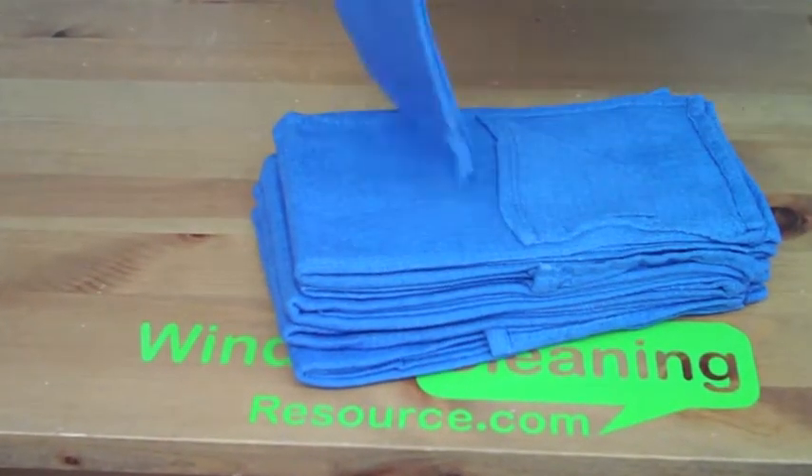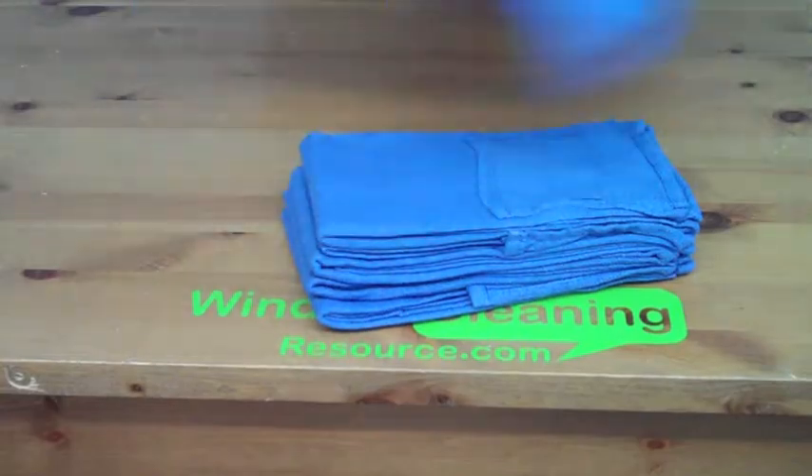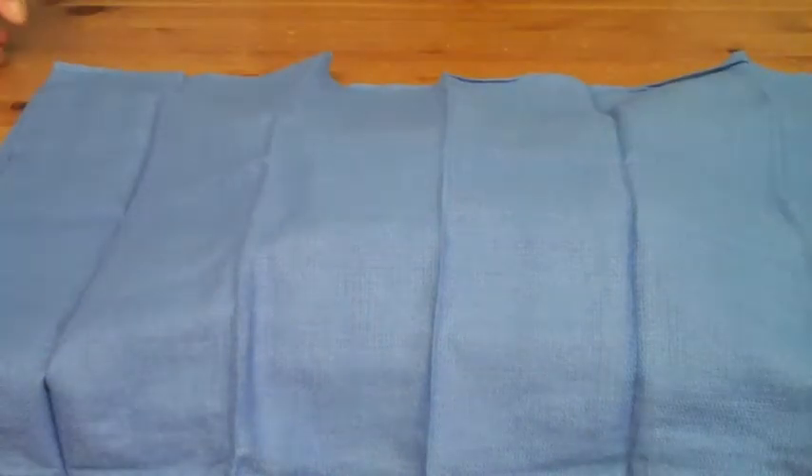Let me open one up here and show you about how big they are. That's about the size of every single Huck Towel that we sell through our store.